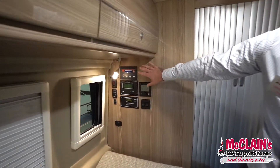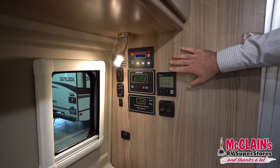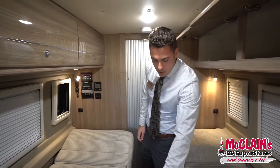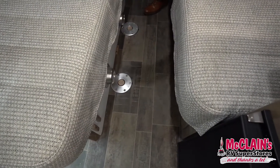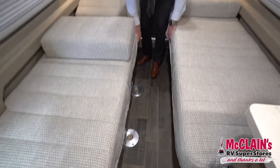Back on this side you've got your control center, so you can control your Truma water heater or furnace, check your tank levels, and turn on the tank heater. If you want to use the dinette table, which it comes with, or make this into one big sleeping area, you can — that's where you'd connect it, in between here.